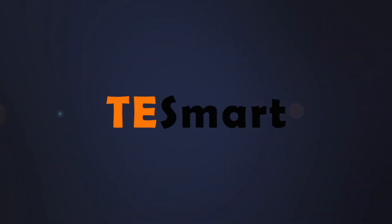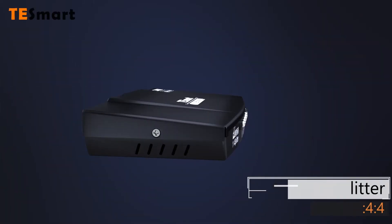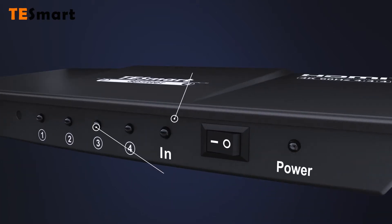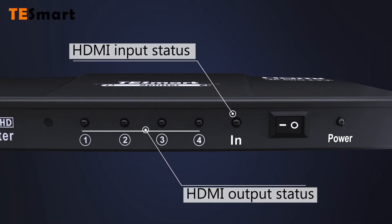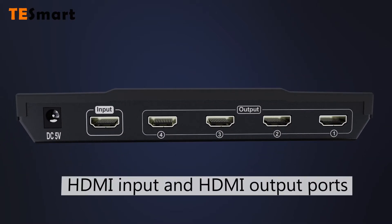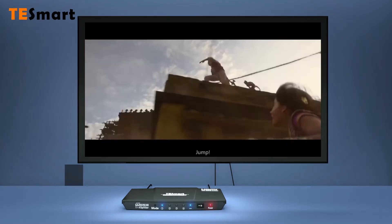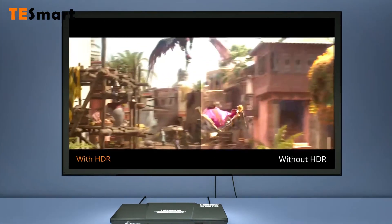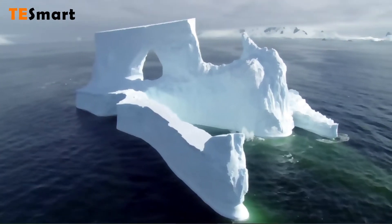TE Smart open connected world — 1x4 HDMI splitter, 4K at 60Hz. HDMI input and output status ports. Supports HDR10 and Dolby Vision. HDCP 2.2 compliant.